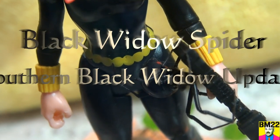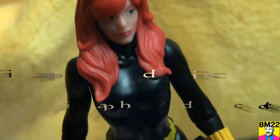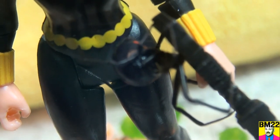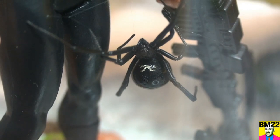Hi everybody, beanmeister22 here. This will be a quick update on our southern black widow in with our black widow figure — not a very lifelike black widow figure, but you know, if you don't know what they look like you buy them on Amazon. Anyway, the southern black widow seems to be doing fine. She's got her places she likes to hang out, and at any given time you can walk by and she'll either be sleeping,